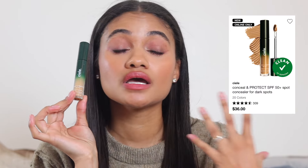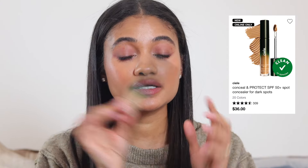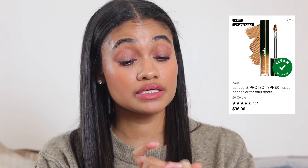One more concealer recommendation for pinpointing around the face and under the eyes: the CL concealer. I've done a full review on it recently so I won't go on too long, but it's great. I have the shade 13N — it's amazing.